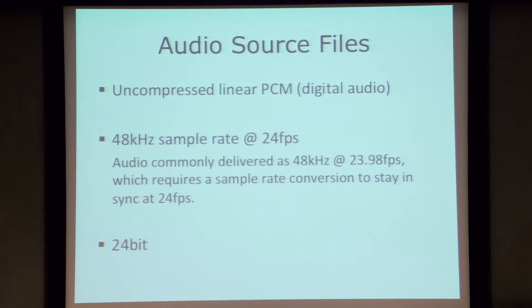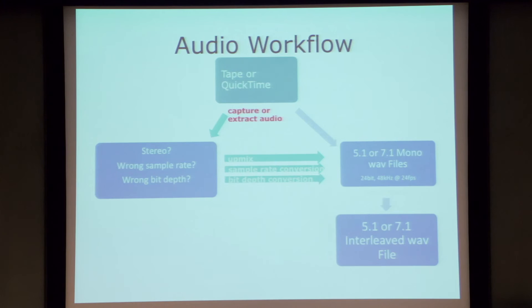Audio remains uncompressed. The standard for DCP is 5.1 channels of audio, so one manipulation we often need to perform is up-mixing from stereo only — for independent filmmakers, it's very common to have just a stereo mix. If you're starting from a tape or a QuickTime where audio and video are married together, the first step is to extract the audio and handle it separately.